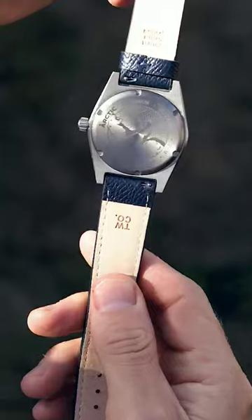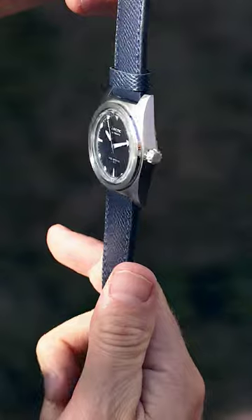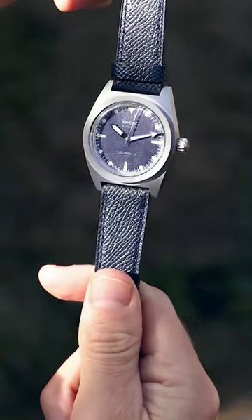Specs-wise, the Arctic Field is no slouch, with a 200m water resistance, an anti-scratch 38x11.85mm titanium case, and a Sellita SW200 calibre with a 38-hour power reserve.